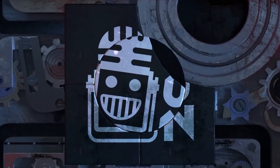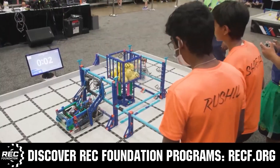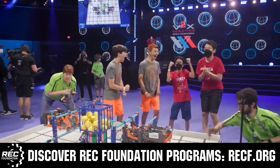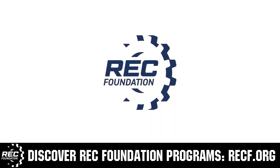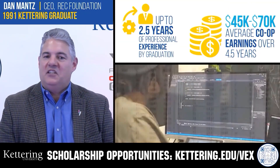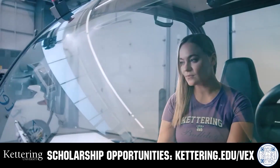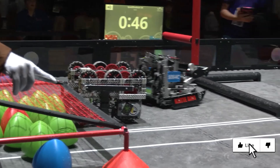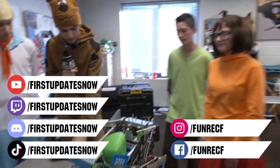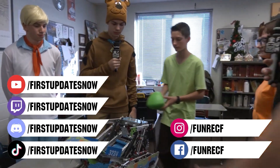This video is brought to you by viewers like you and in partnership with the following. The Robotics Education and Competition Foundation provides fantastic programs from elementary school through college — visit RECF.org to get connected. Kettering University's co-op programs let students earn great pay and gain experience; apply for a robotics scholarship worth up to $5,000 a year at kettering.edu/VEX. Don't forget to like, subscribe, and ring the bell. Live shows are on the First Updates Now YouTube channel, live competitions at twitch.tv/firstupdatesnow, and join the Discord at discord.gg/firstupdatesnow — also on TikTok, Instagram, Facebook, and Twitter.